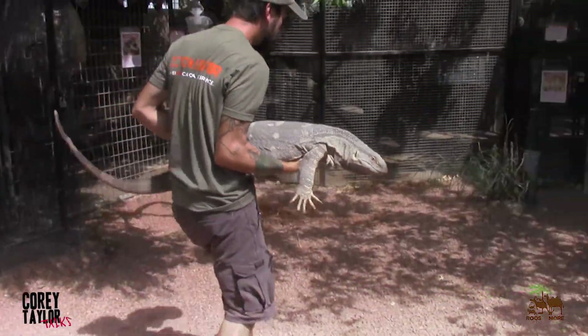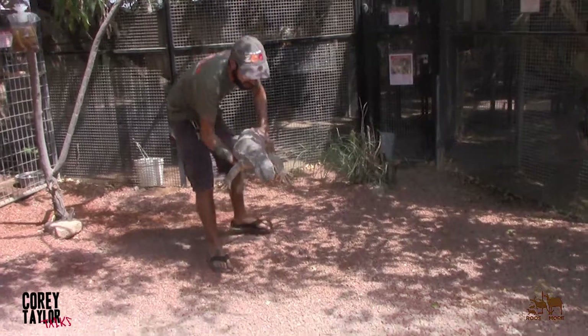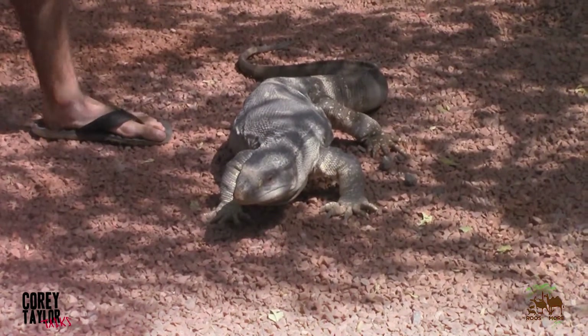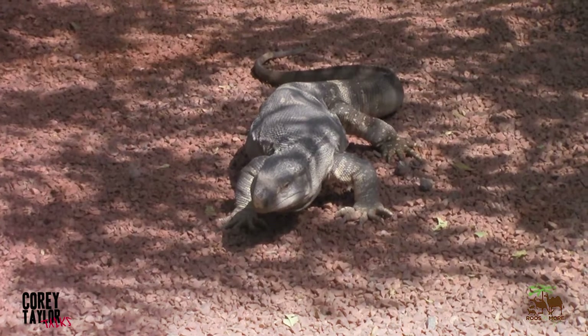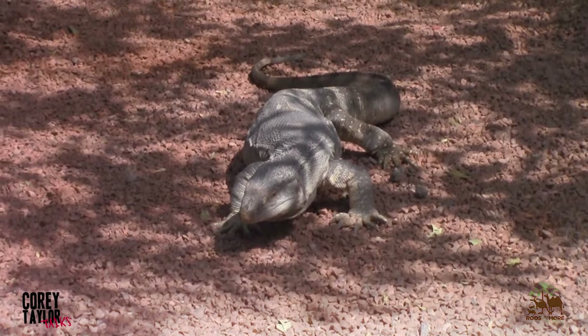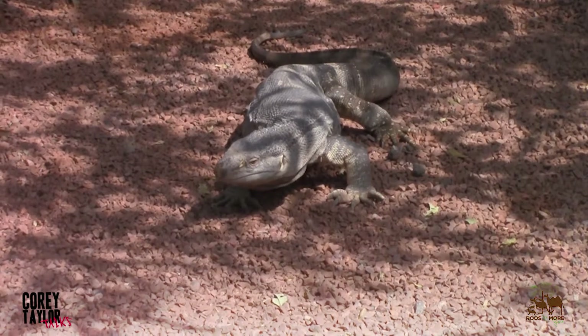I'm going to put him down over here. This is a black throat monitor. He's from the Varanus order. So that's one of the last living descendants of dinosaurs, depending on which way you really want to argue with me. They split off and went two ways, but this is one of the directions.